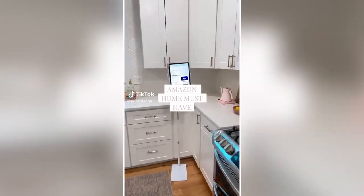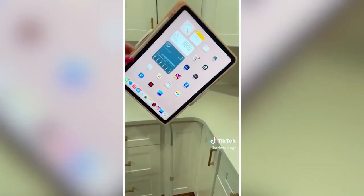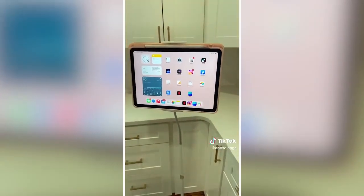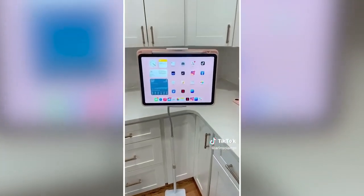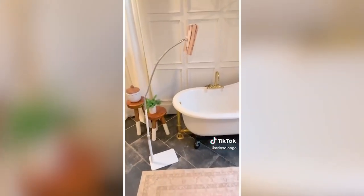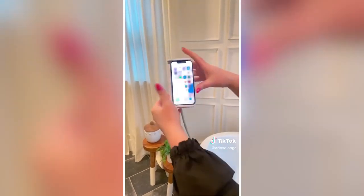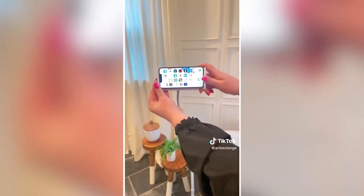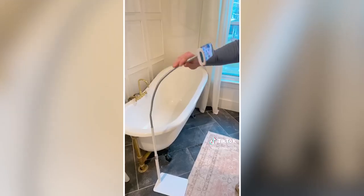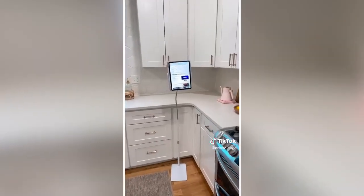Amazon home must-have: If you're looking for an affordable version of the rolling TV, I found one — this adjustable tablet and phone stand is the perfect way to use your tablet or phone anywhere. The long arm is completely adjustable so you can use it at any height or angle. This is perfect in the kitchen, taking a bath, or if you've got sick kids in their room and need to set up an iPad. It holds everything from an iPhone mini to a large iPad, is fairly lightweight and easy to carry around, and my kids are already fighting over it.